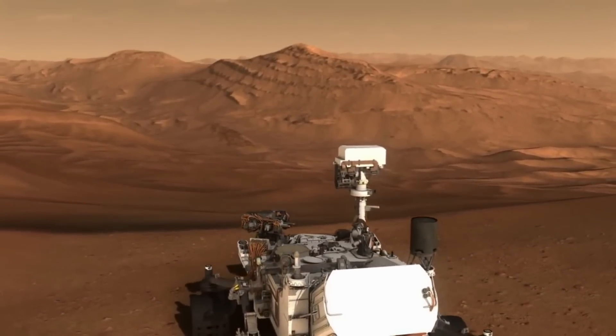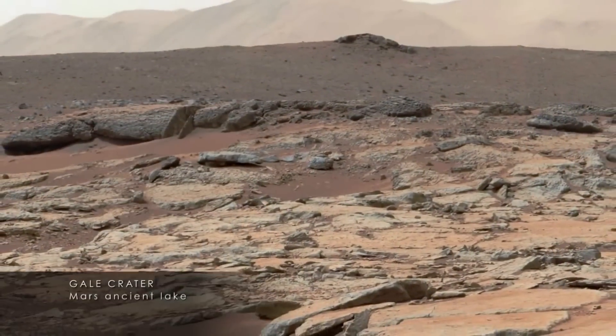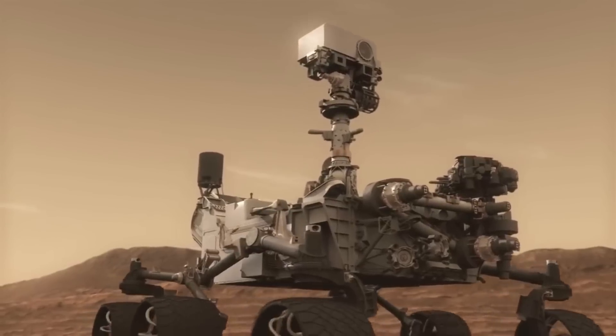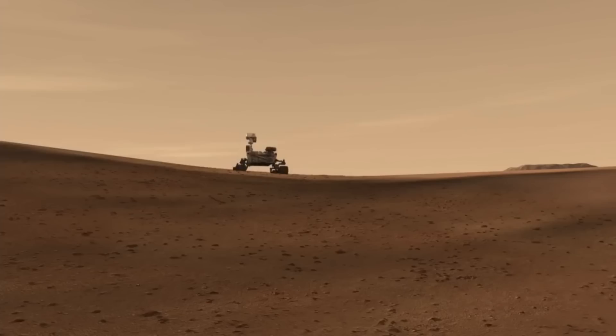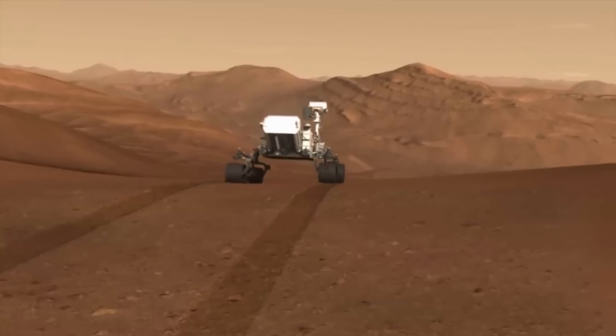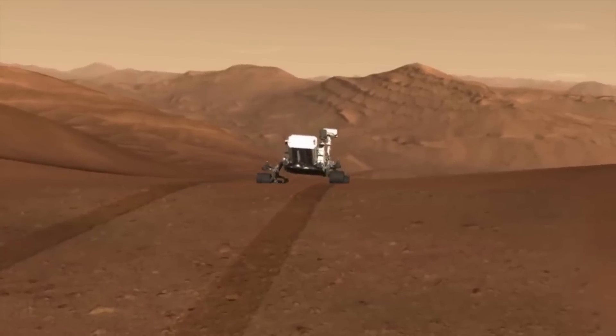NASA just completed a significant milestone related to creating oxygen on Mars with the MOXIE payload. As it nears the end of its life, scientists pushed the payload to its limits and produced more oxygen per hour than ever before. We will have to wait and see how it progresses and the impact it has on the space industry. Thank you very much for watching.